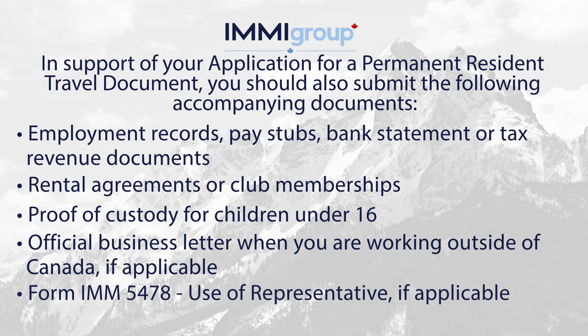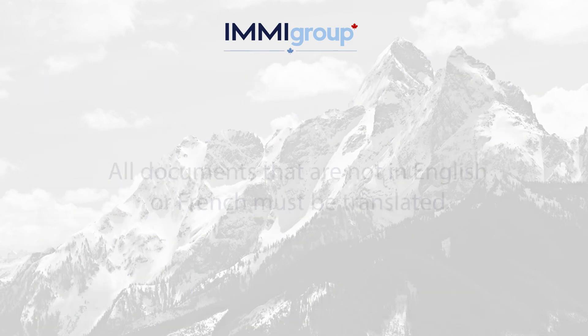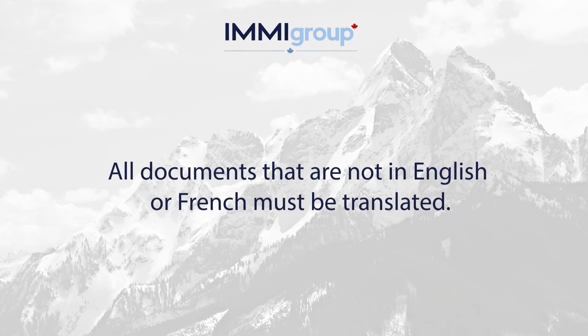Form IMM 5478, use of a representative, if applicable. Additional documents for the persons travelling along. All documents that are not in English or French must be translated.